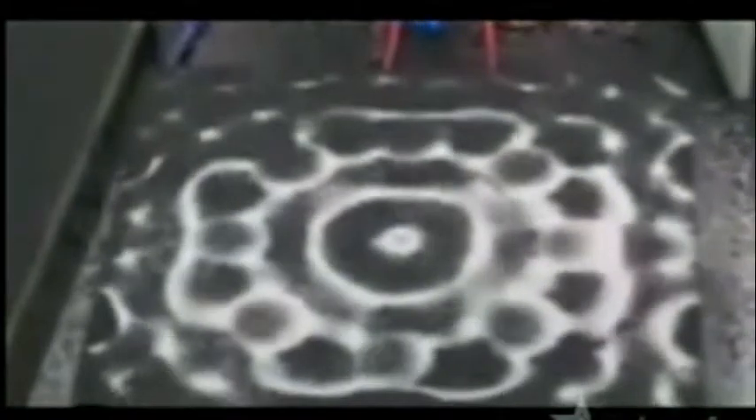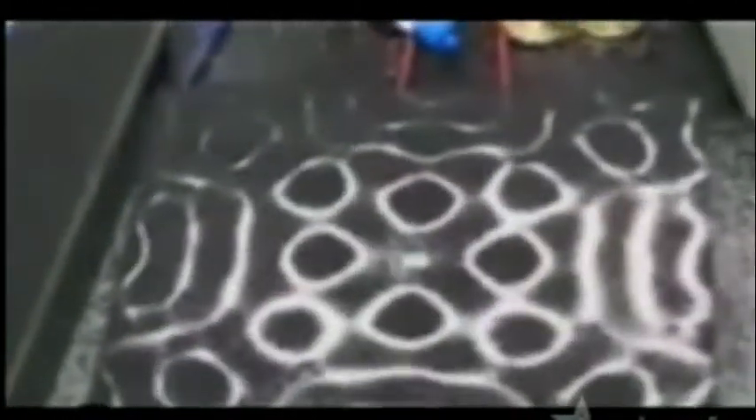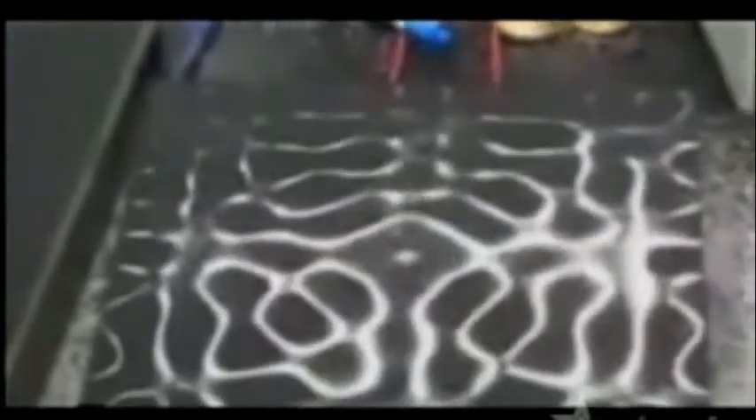To use music and sound to resonate the surface, complex patterns can form. The science is called cymatics — the study of how music and sound affects matter.